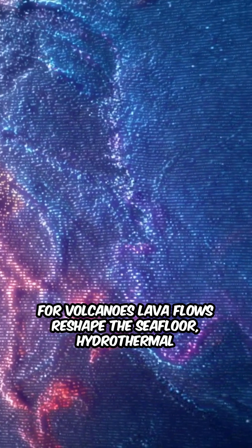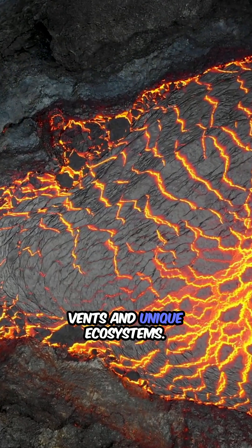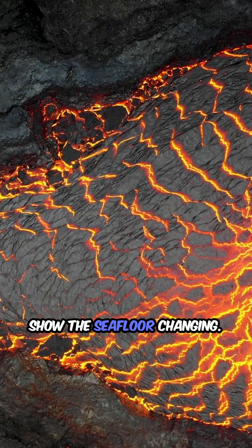Eruptions and discoveries: lava flows reshape the seafloor, creating hydrothermal vents and unique ecosystems. Real-time graphs and animations show the seafloor changing.